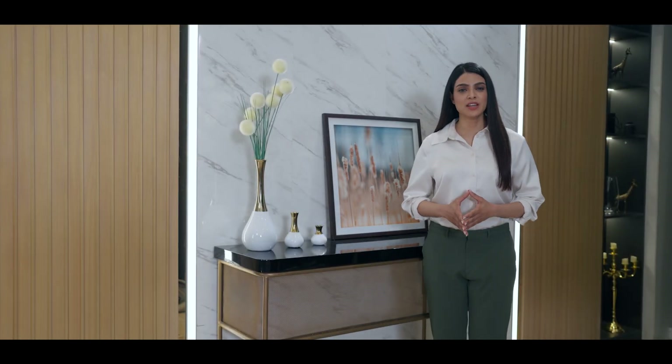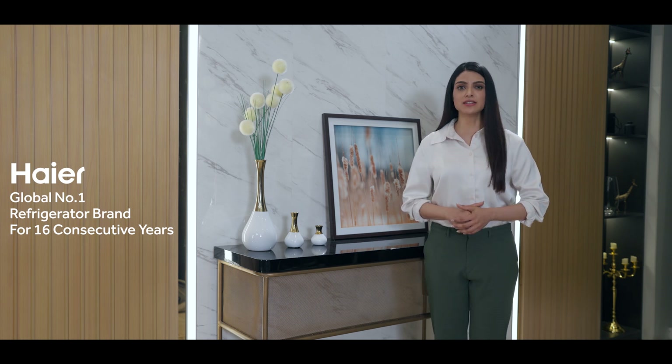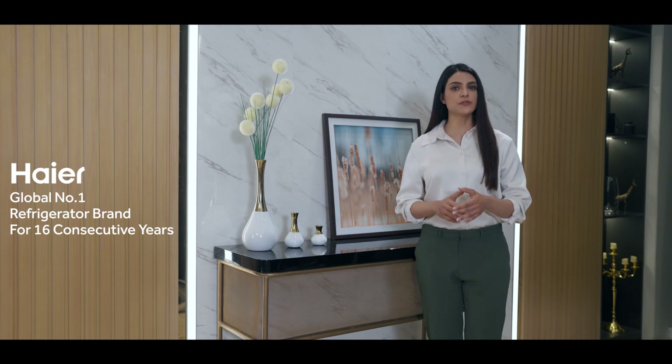Hello and welcome! Did you know that Haier has been awarded the global number one refrigerator brand for 16 consecutive years? Today's fast-paced and convenience-driven world is making our refrigeration needs grow bigger, thanks to our diverse storage obligations, bulk buying, and bigger, happy families.